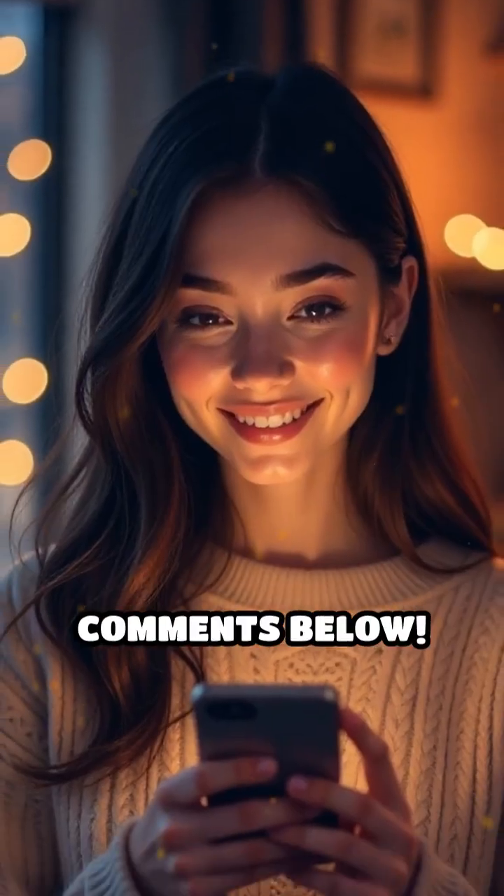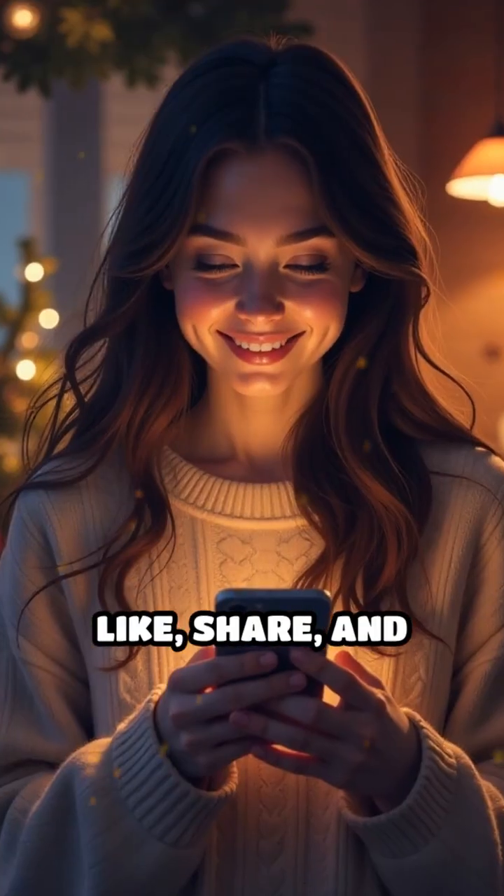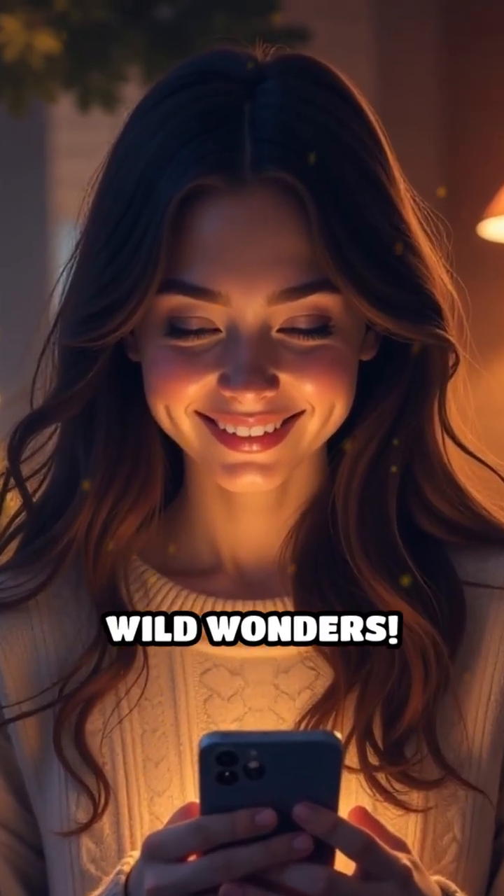Share your thoughts in the comments below, and don't forget to like, share, and subscribe for more amazing animal facts and wild wonders.